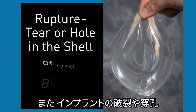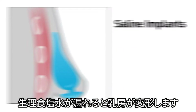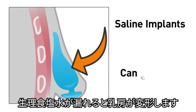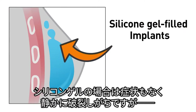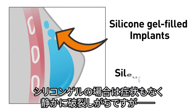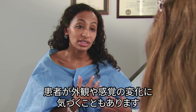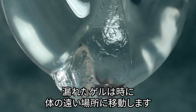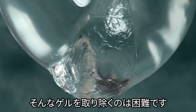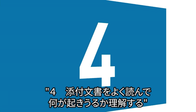Rupture — a tear or hole in the shell of the breast implant — is another risk. With saline implants, the implant can collapse if fluid leaks out. With silicone gel-filled implants, rupture can happen without symptoms, called silent ruptures. Occasionally patients may notice a change in the appearance or sensitivity of the breast, and sometimes after a rupture the gel may move to other distant areas around the body. It may be difficult to remove silicone gel after a rupture.